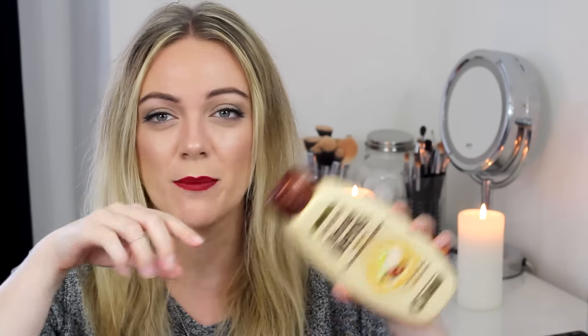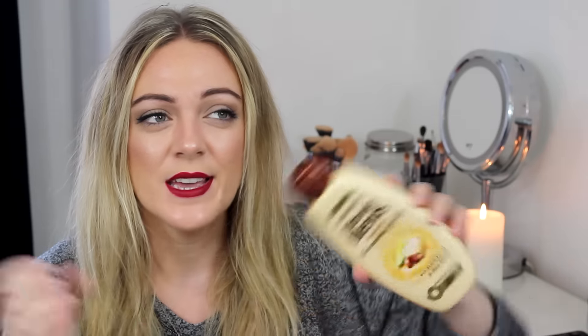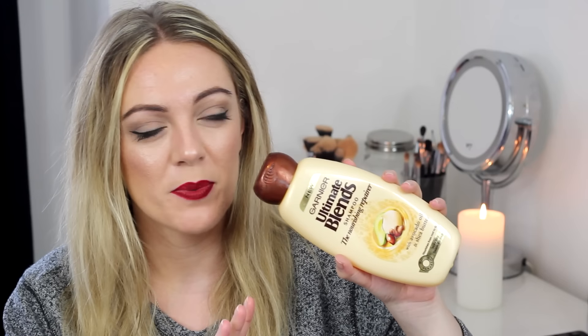I also have the Garnier Ultimate Blends shampoo to go with that — I didn't realise I'd used this one up as well. I like the shampoo but I find if you use too much your hair gets a little bit greasy, so it's very hit and miss. Also the cap — the actual hole that the product comes out of — is way too big, so you end up wasting product. I think they need to redesign the packaging a little bit, but it is a great product all in all.